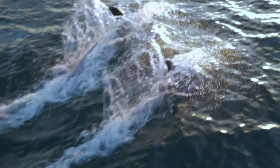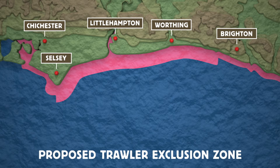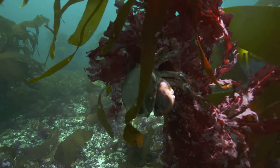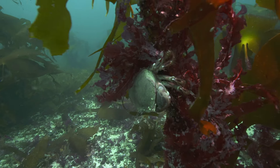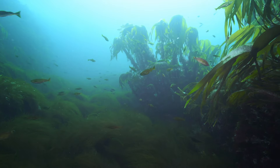If we want to see the kelp come back, which is what we want, then we're going to have to give it a chance. So our plan is to push trawling away from the coast, out to four kilometres where the kelp forest used to be. We really need these nearshore habitats to be thriving so that the fish can thrive, and we think this will give the kelp forest a chance to regenerate, to regrow, to restore it.